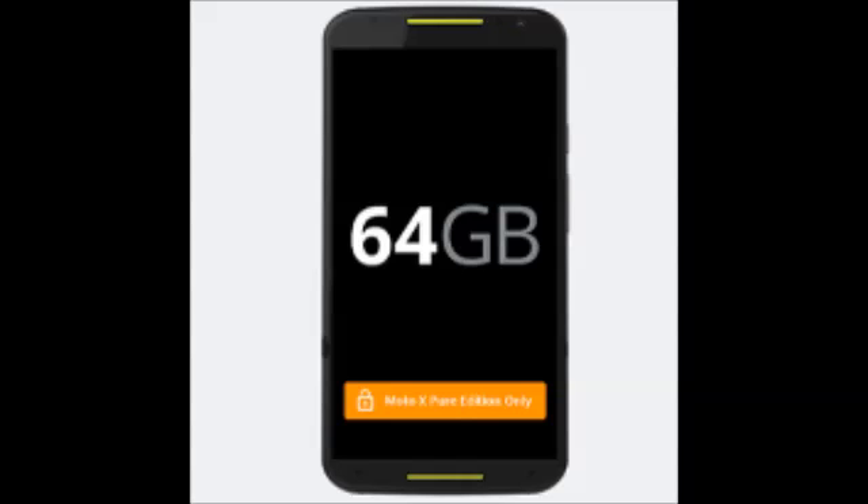You can grab a 32GB carrier-branded second generation Moto X and hope that you don't need more storage. Or, you can go ahead and buy the 64GB Pure Edition directly from Motorola. Unfortunately, there is no subsidy on the latter model.